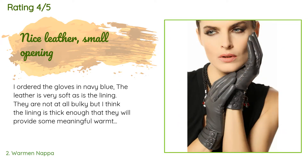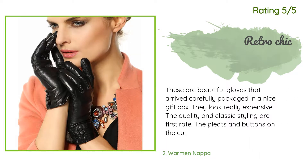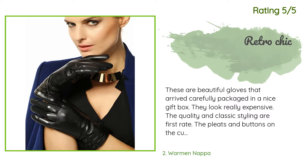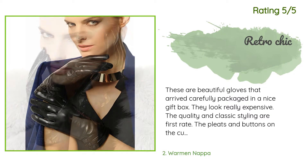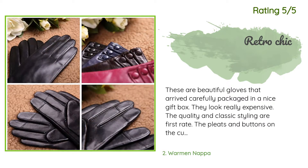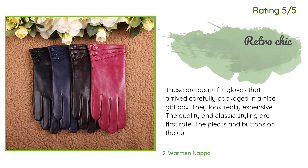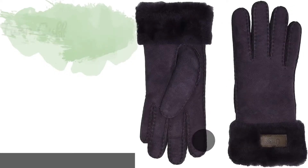Another happy customer said: These are beautiful gloves that arrived carefully packaged in a nice gift box. They look really expensive. The quality and classic styling are first rate. The pleats and buttons on the cuffs are a detail that takes them beyond the everyday pair of gloves. Wearing them makes me feel good.